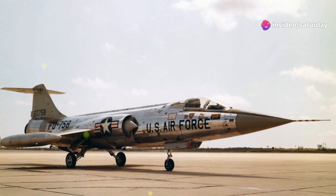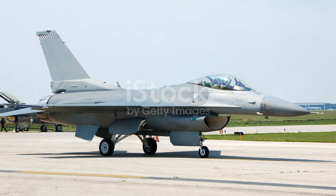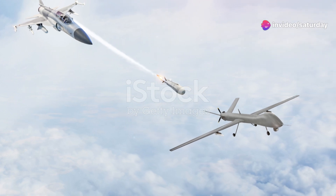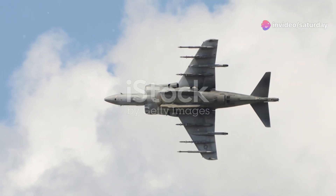The F-104's capabilities were equally impressive. It was armed with a formidable M61 Vulcan cannon, a Gatling-style weapon capable of unleashing a devastating barrage of fire. Additionally, the Starfighter could carry a variety of air-to-air missiles, including the AIM-9 Sidewinder.